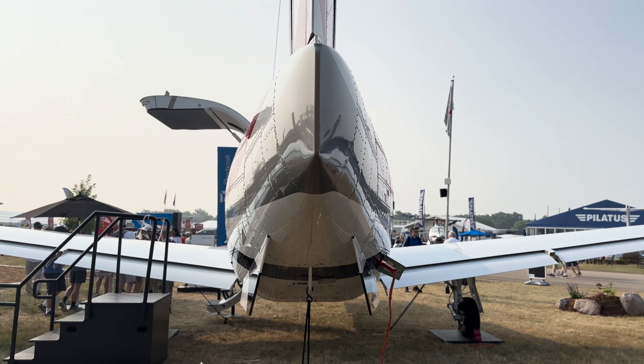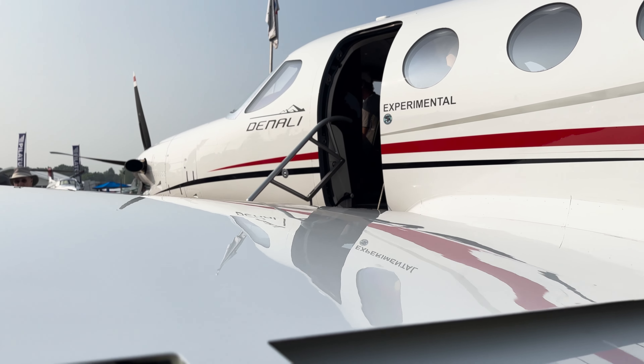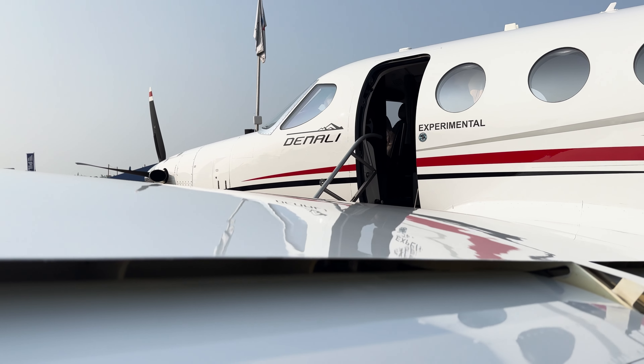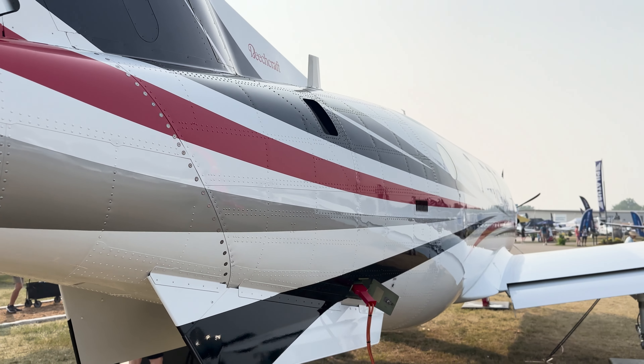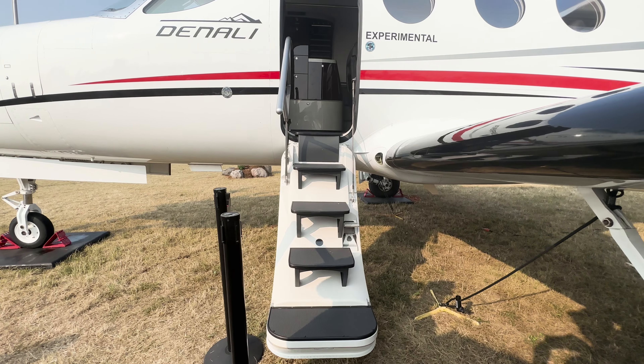Performance-wise, the aircraft can fly up to 285 knots and the takeoff field performance for this aircraft is less than 3,000 feet, so you can get into very small regional airfields closer to your destination.